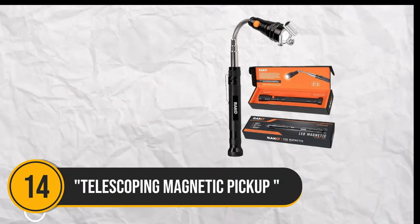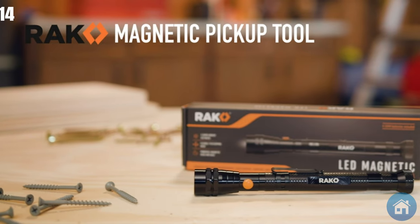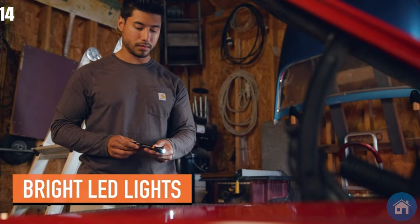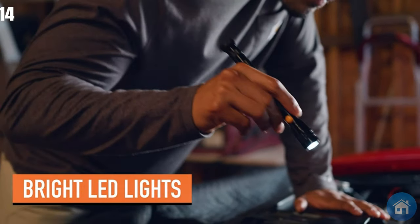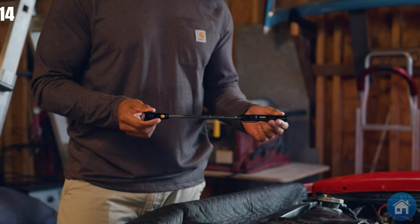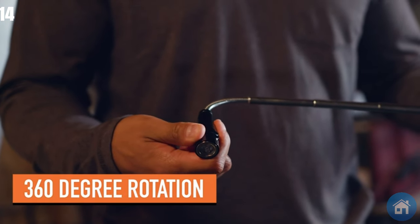Number 14. Presenting the ideal fusion of innovation and utility, the telescoping magnetic pickup tool set with its extensible magnet, flashlight, and inspection mirror. This set is a great choice for stocking stuffers, birthday presents, or Christmas gifts for everyone in your life, from your dad to your significant other or the handyman in your life.